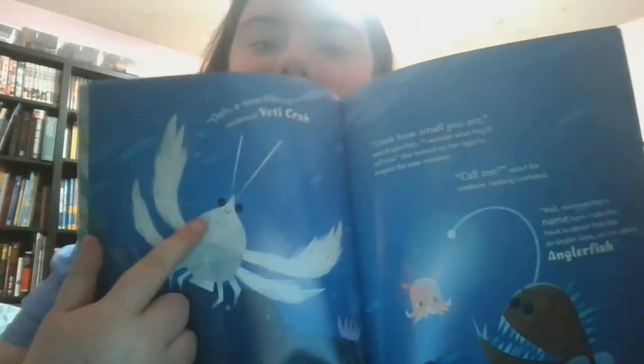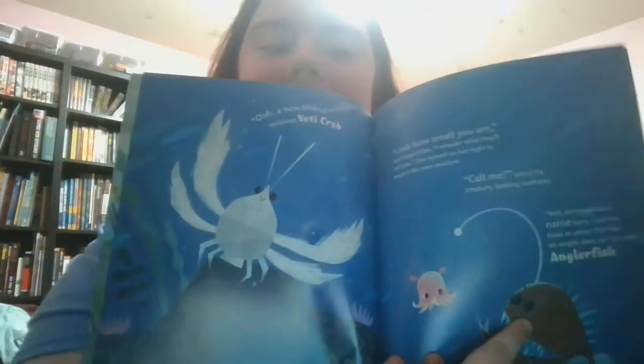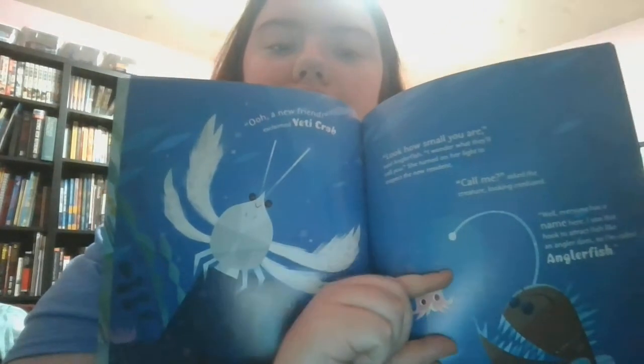'Good morning,' said the friendly new creature. The other fish stirred with a start. 'Ooh, a new friend!' exclaimed Yeti Crab. 'Look at how small you are,' said Anglerfish. 'I wonder what they'll call you.' She turned on her light to inspect the new resident. 'Call me?' asked the creature, looking confused. 'Well, everyone has a name here. I use this hook to attract fish like an angler does. So I'm called Anglerfish.' See? This is the Yeti Crab and that is the Anglerfish right there. Look how tiny she is! She's so cute!